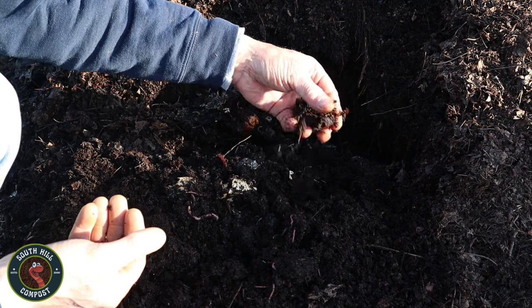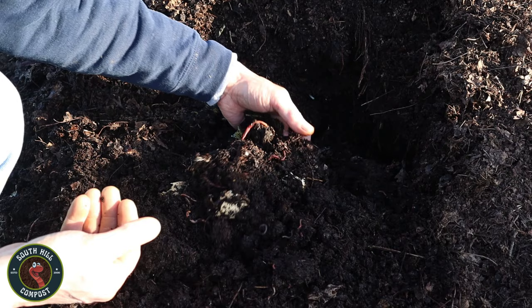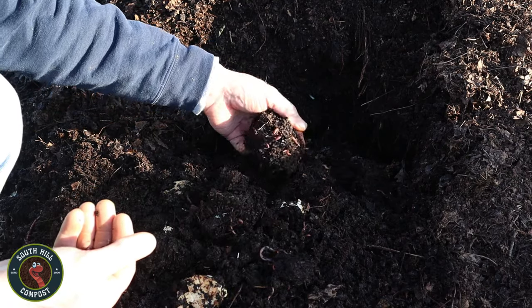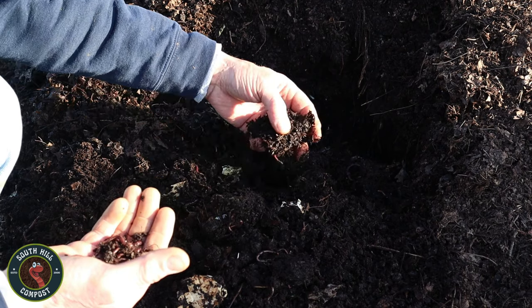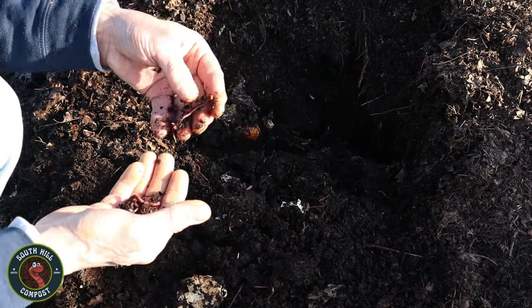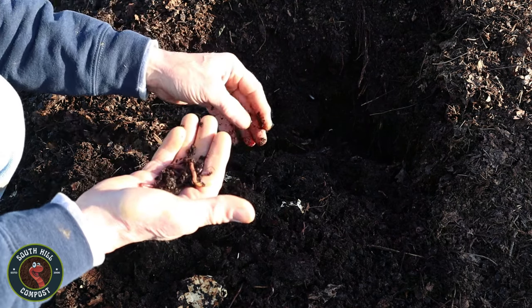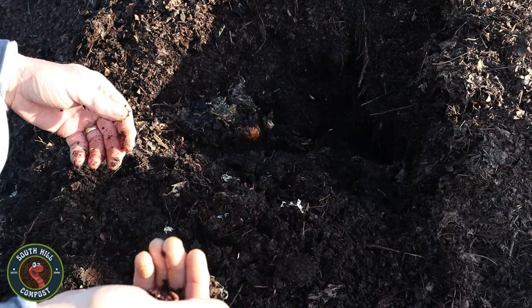Armed with nothing more than a pitchfork and a pail in our hands, we set out to uncover the hidden treasures beneath the surface. With each scoop of soil, we keep our senses alert for the telltale signs of red wigglers — the sight of their sinuous bodies wriggling through the earth, the touch of their moist skin against our fingertips, and the scent of rich, earthy soil that fills the air.